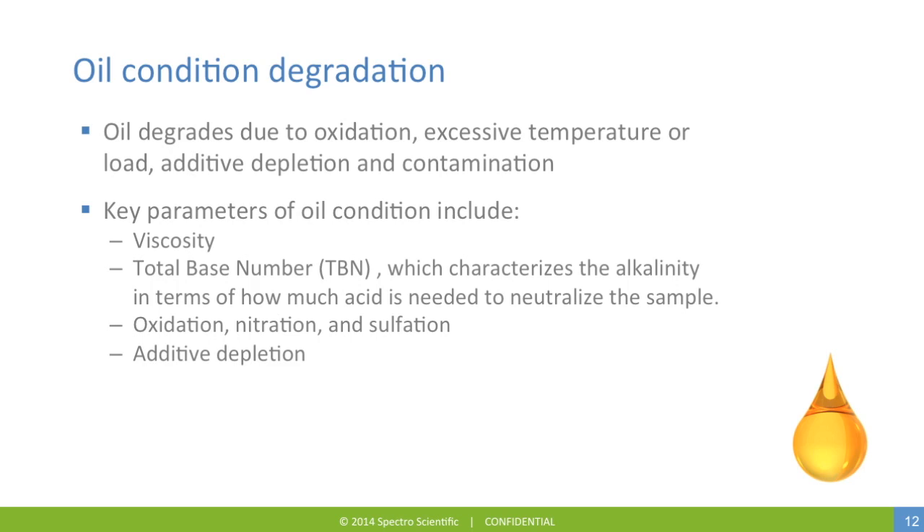Oil degrades due to oxidation, excessive temperature or load, additive depletion, as well as contamination. The key parameters of oil condition include viscosity — for engines, it's usually referenced as viscosity at 100 degrees centigrade. The total base number characterizes the alkalinity of the oil in terms of how much acid is needed to neutralize the sample. Oxidation, nitration, and sulfation occur in the presence of air and heat. Atmospheric oxidants react with the hydrocarbons in the engine oil to form weak acids. This process must be monitored, and antioxidant additives are included in almost all formulations. Oxidation rate varies greatly with temperature and by the presence of other contaminants, so keeping the oil clean and dry is the best way to manage oxidation.